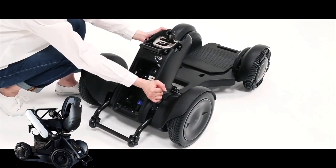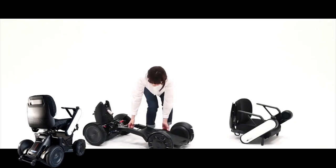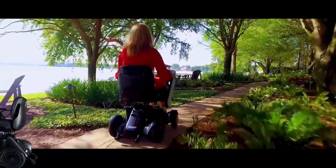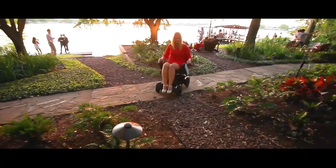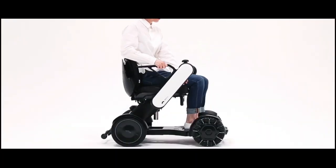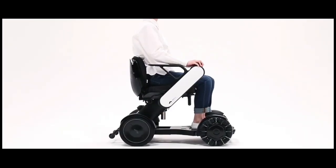We hope other manufacturers will follow suit into this era of smart mobility. Do you agree with our list? Let us know in the comments below. For more videos like this one, subscribe to our YouTube channel. As always, if you have any questions, talk to our live mobility specialist at topmobility.com.